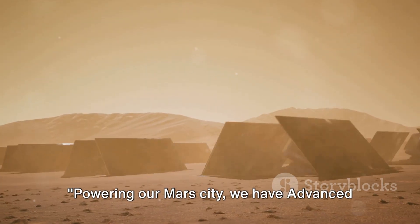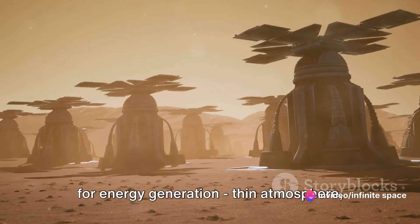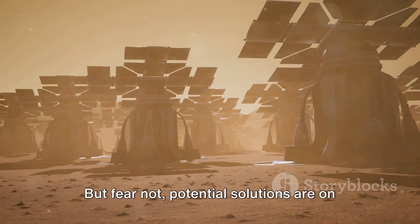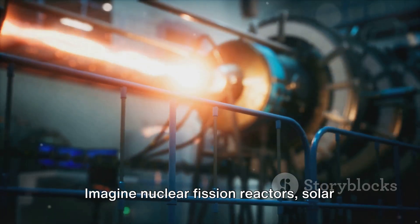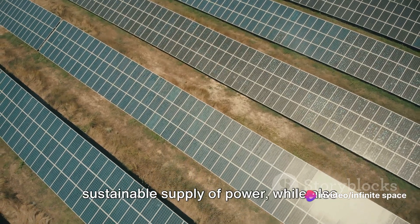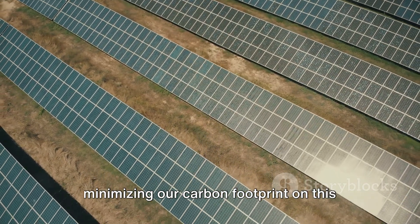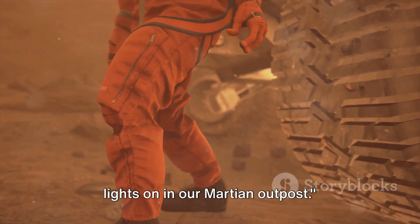Powering our Mars city, we have advanced energy production. The Red Planet presents unique challenges for energy generation — thin atmosphere, extreme temperatures, and dust storms, to name a few. But potential solutions are on the horizon. Imagine nuclear fission reactors, solar farms, and even wind turbines harnessing Mars's plentiful resources. These technologies could offer a sustainable supply of power while also minimizing our carbon footprint on this alien world. Advanced energy production could keep the lights on in our Martian outpost.